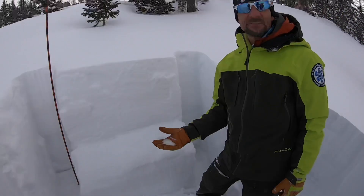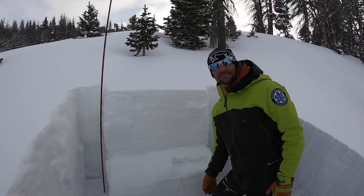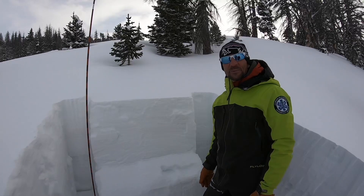Likely we could be stuck with this for a little while. Keep checking in on the Bridger Teton. Keep it safe out there, folks. Be well.